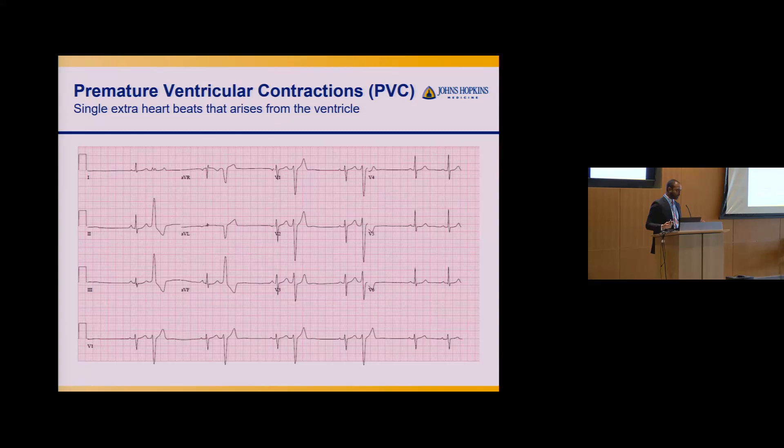PVCs are common. They happen in people with normal hearts as well as people with structurally abnormal hearts. Generally they're described as benign in that they don't cause heart attacks, strokes, or sudden death. Some people have a lot and have no symptoms; others have a lot and have symptoms including palpitations, fluttering in the chest, and at high burden — 5%, 10%, 15%, 20% — fatigue, tiredness, and lack of energy.